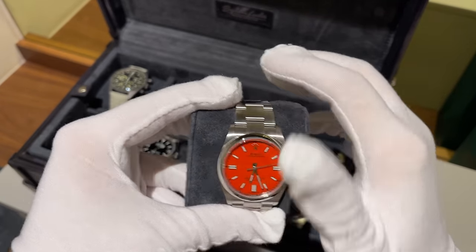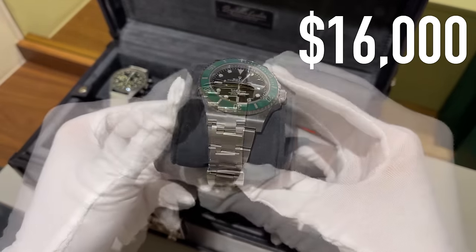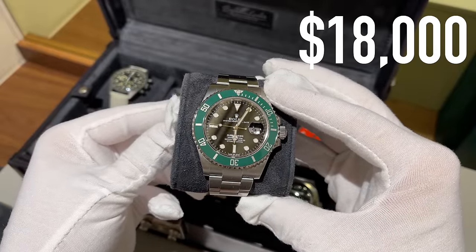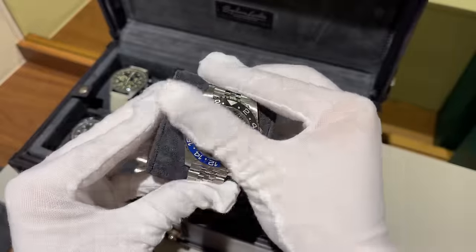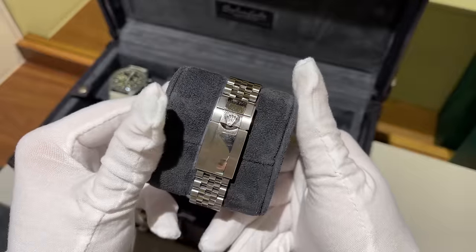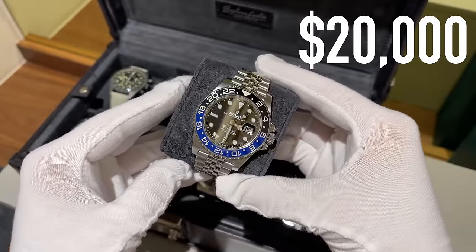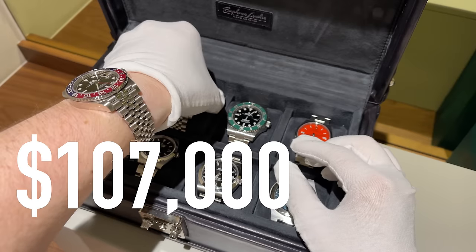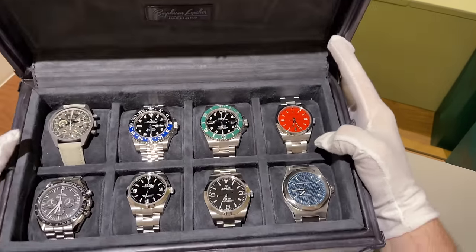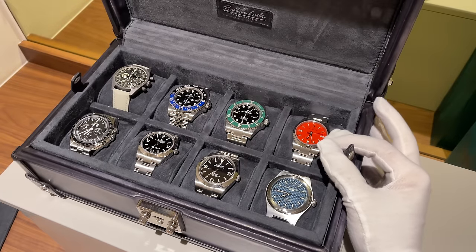My new Coral Red dial Oyster Perpetual, valued at around $16,000. My Rolex Submariner Starbucks at around $18,000 — also dropped a bit recently. And last but not least, the most expensive watch in this box: my Rolex GMT Master II Batgirl, coming in at around $20,000. The total value of this box is around $107,000, not even counting the box itself, which comes in at around $1,200 — but it's really worth every penny.